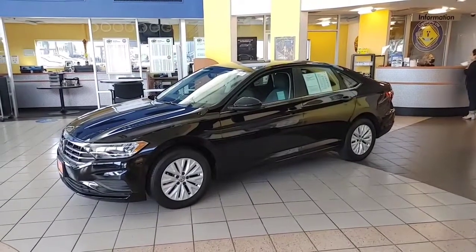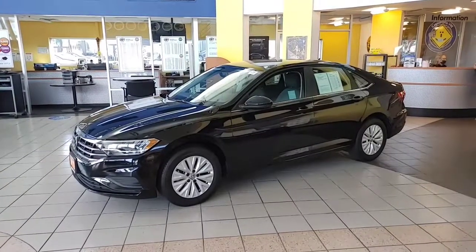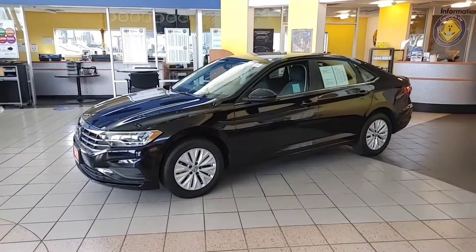Good morning, it's Buddy from Capistrano Volkswagen, sales and internet manager, just responding to a request for the 2019 certified Jetta S. I actually have it on the showroom floor. Thought I'd do a quick walk-around video of the inside and the outside so you can get a better look at the car.